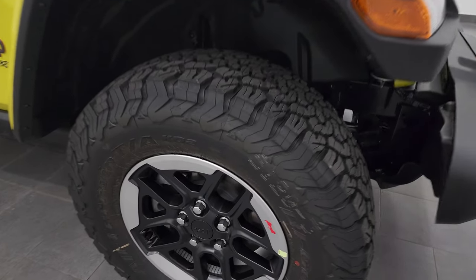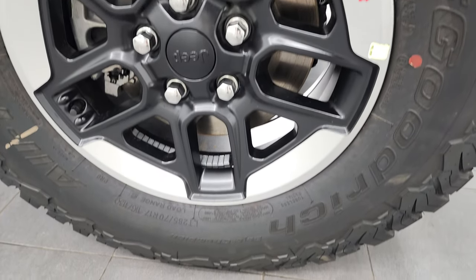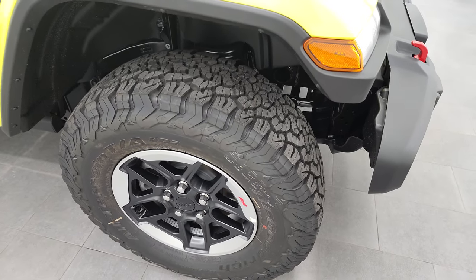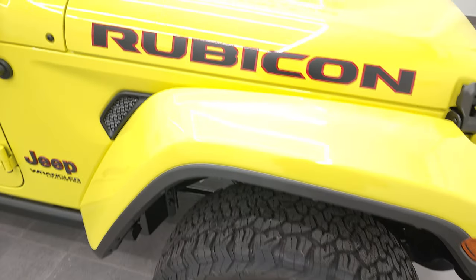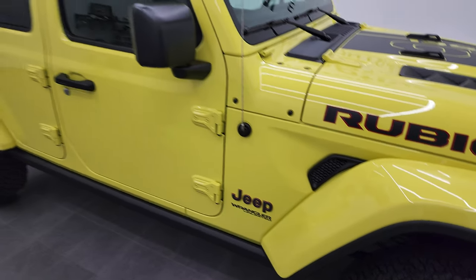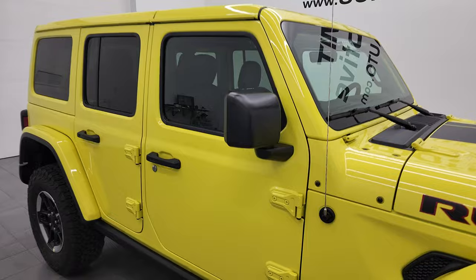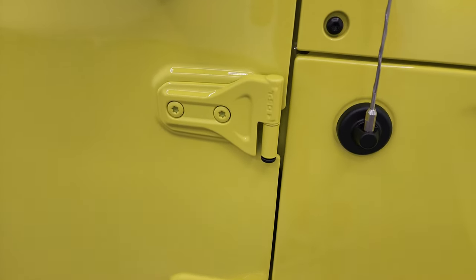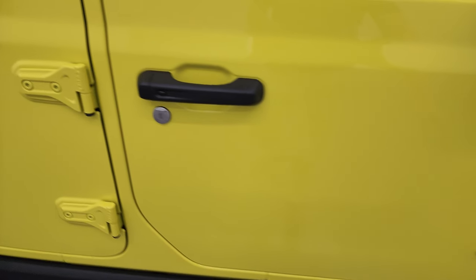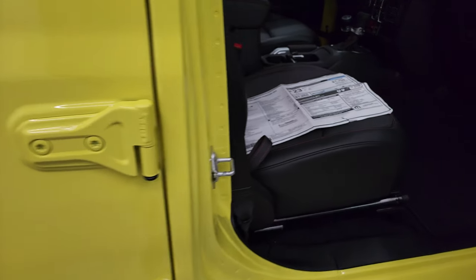It comes with special rims. These are LT 285/70 R17 BF Goodrich All-Terrain TA KO2s, and you get the Rubicon lettering on there. The color match fenders, and this one also has the color match hard top. You do get the T50 to take these doors off — we did a video on how to take those off, which is in the upper right hand part of the screen.